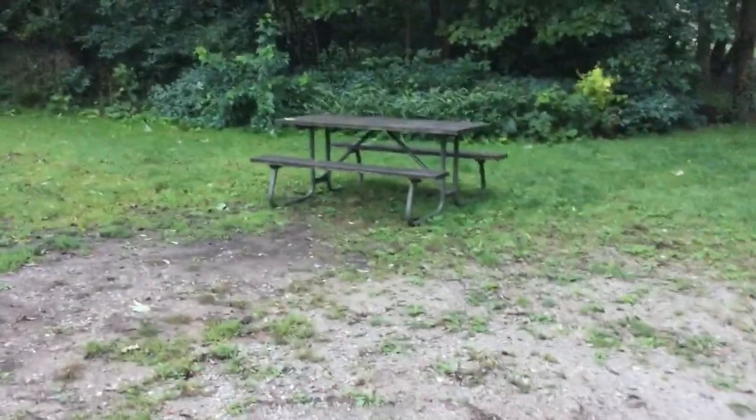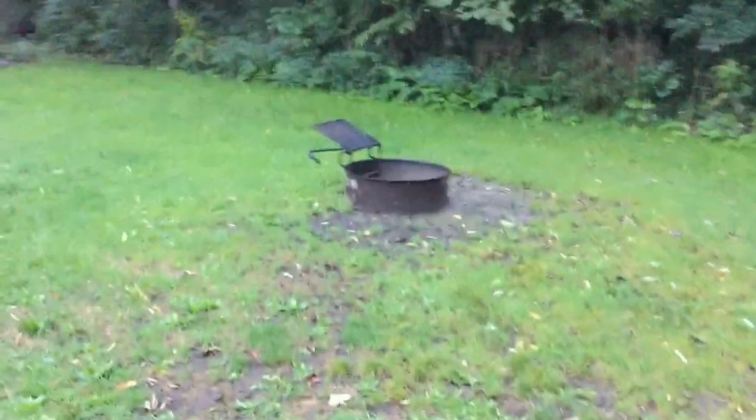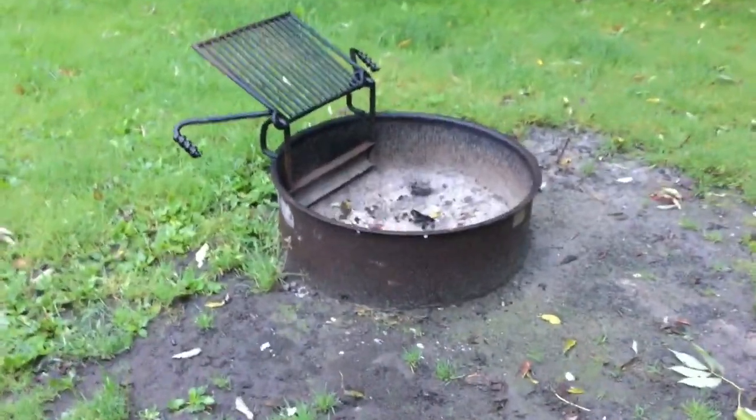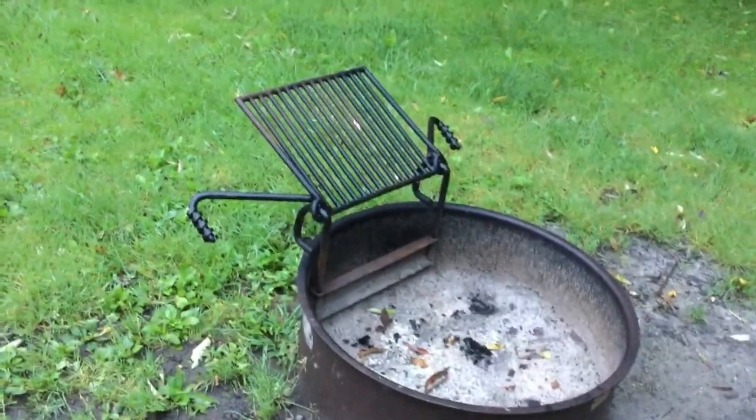It's got a movable picnic table, which I think is good. It's got a fire ring with a cooking grate that has adjustable height and our fire ring looks pretty nice, though some of the others I've noticed aren't quite as nice as this one.